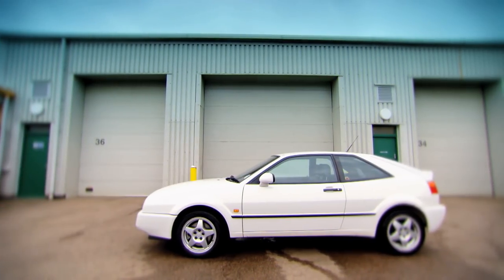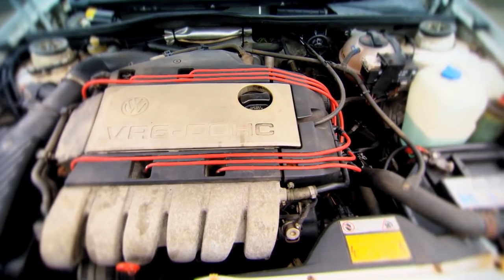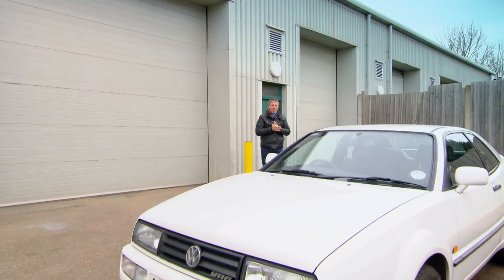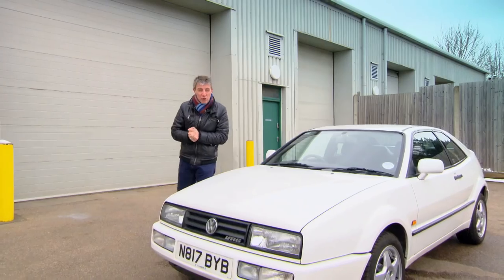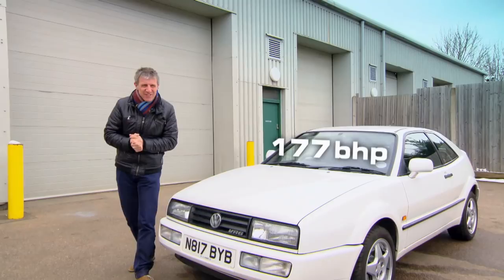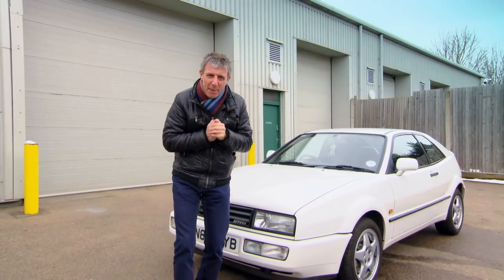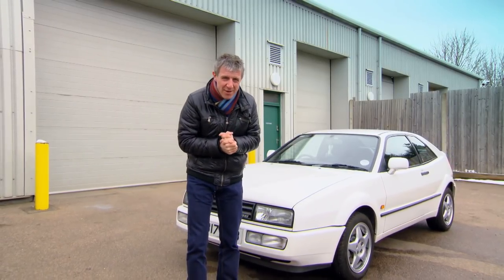My guinea pig is this 1995 Volkswagen Corrado VR6. VW claim it had 190 brake horsepower when new. Last week, we put this well-maintained machine on a rolling road, which revealed it's got just 177 brake horsepower. Now, that's not quite one brake horsepower per year loss, but it is a lot less than the manufacturer promised when new.